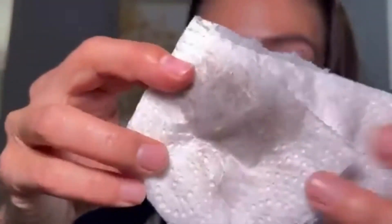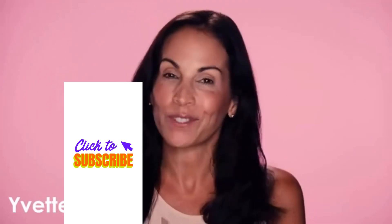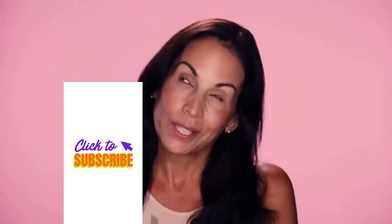Incredible — whether waterproof or regular mascara, you can use it all over your face. I absolutely love this product and I think you will too. That's my point of view. Hi, I'm Yvette and I'm 52 years old, and I want to talk to you about my lashes.